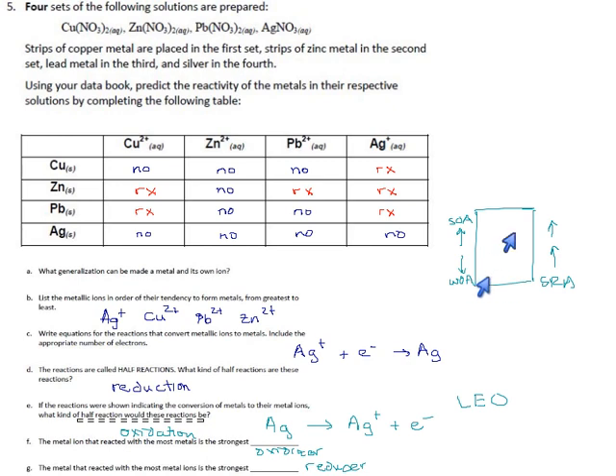There are two ways to be reactive: be high on the left side as a good oxidizer, taking other people's electrons; or be way down on the right as a strong reducer, always giving away your own electrons. If you're in the bottom-left or top-right corners, you don't react very often — whatever your role is, you're weak at it.